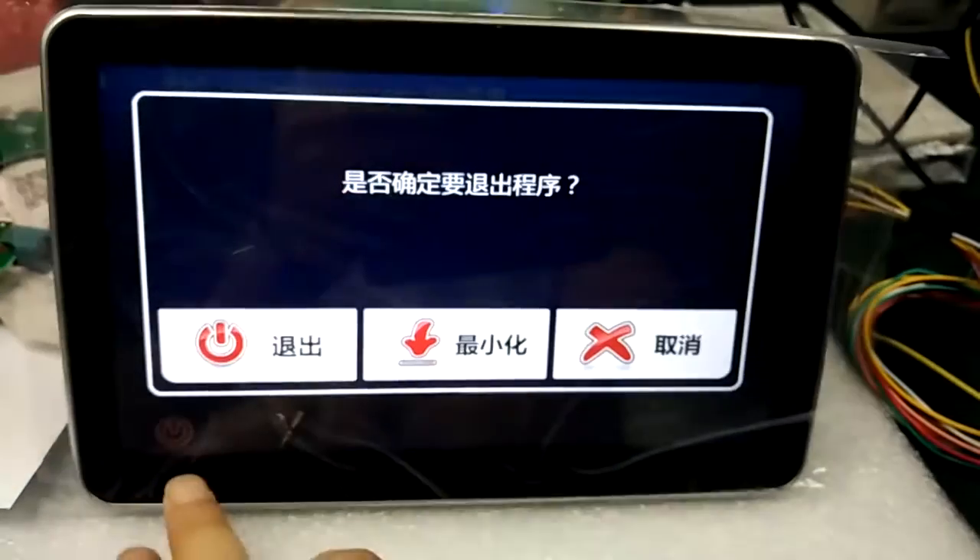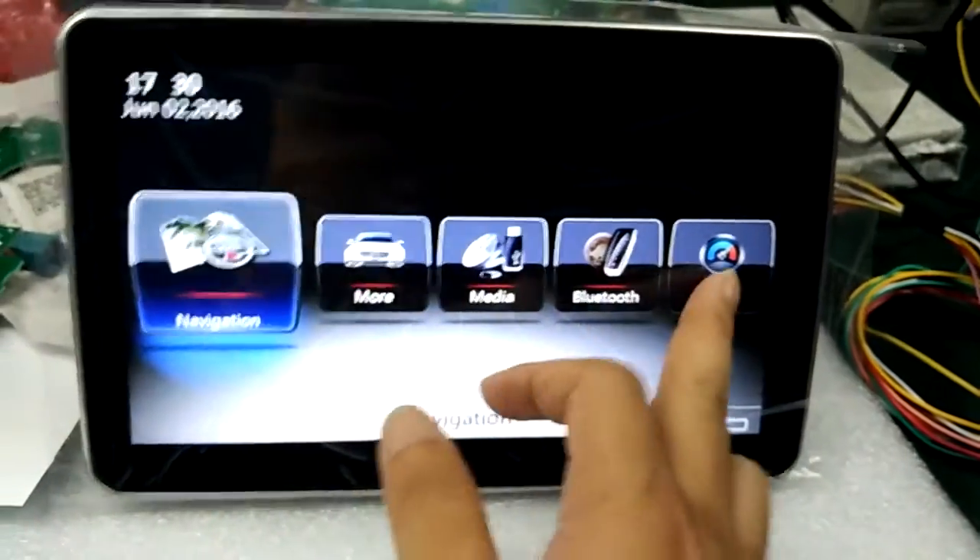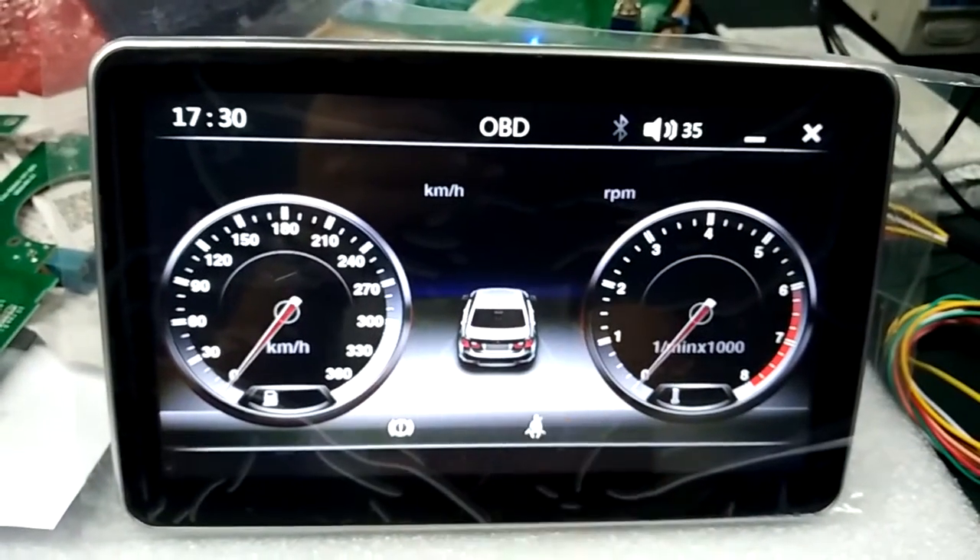Press this to go out. This is the OBD speedboard.